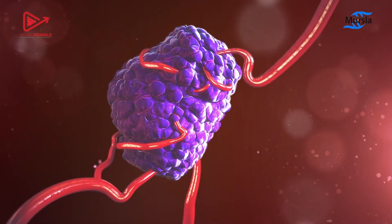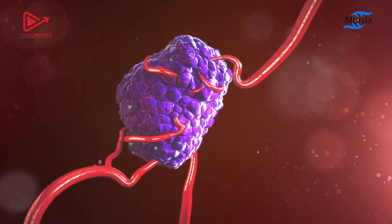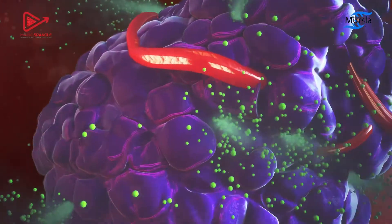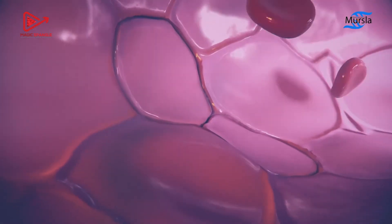Cancer starts with cells that grow out of control, forming tumors which keep growing and cause metastasis. During this process, cancer cells continuously shed parts of themselves into the bloodstream, even in early stages.